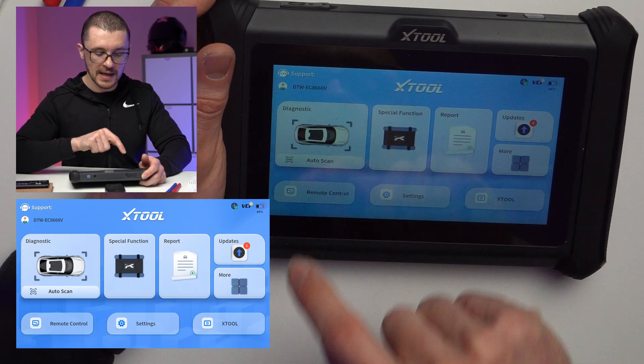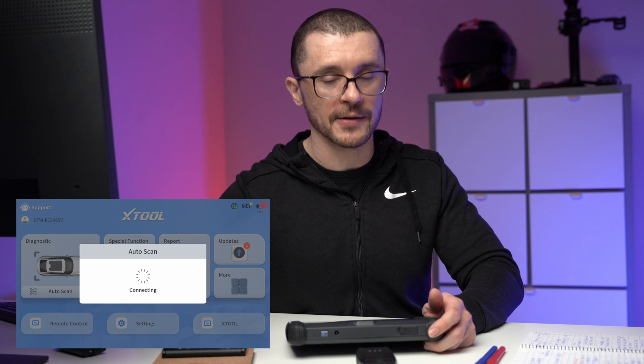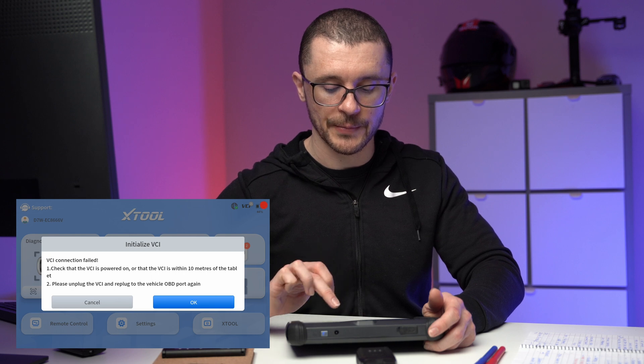Another button: auto scan. This is still a function part of the diagnostic bit. It is trying to receive the VIN number from the vehicle to select automatically what type of vehicle and what type of software it should try to use.